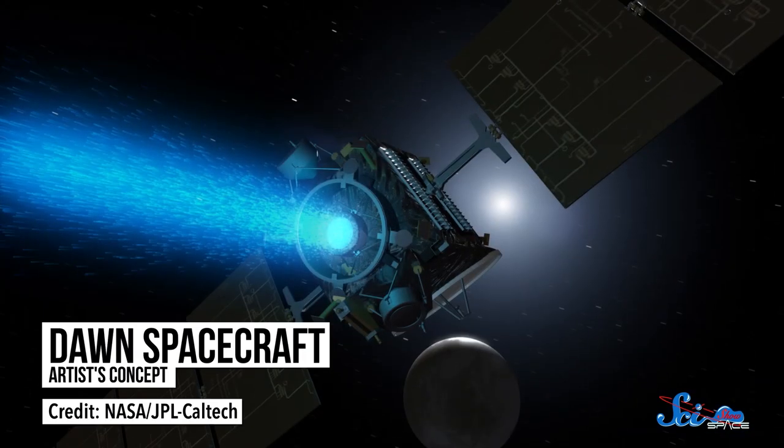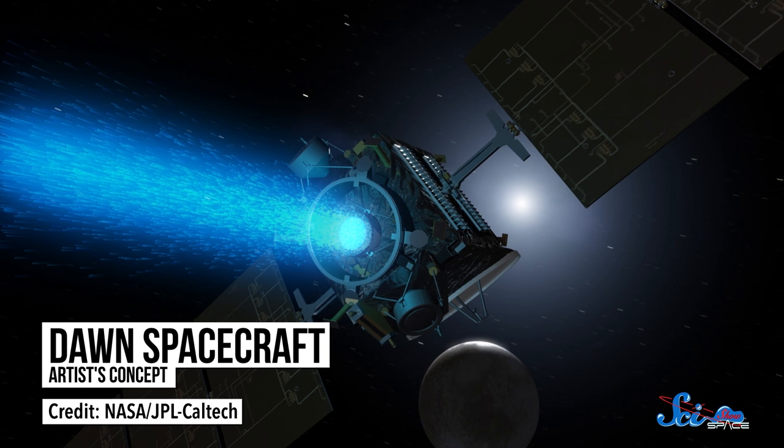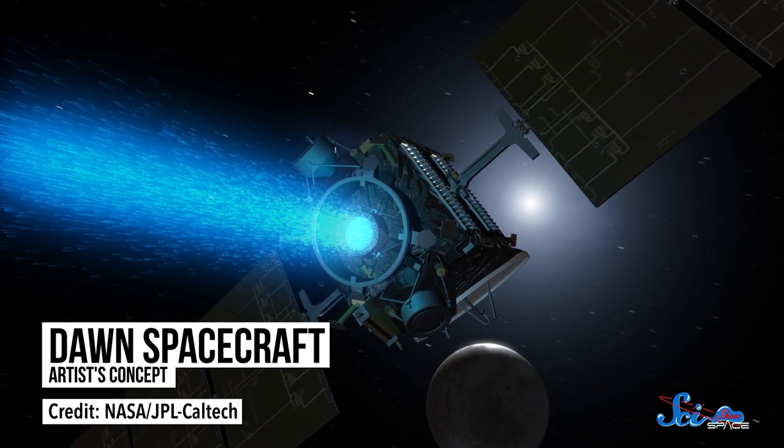So it makes sense that pulsed plasma thrusters were so useful back in the 1960s. Since then, their lack of power has meant that most spacecraft main engines have remained chemical. And when some companies really need an EM drive, like for the Dawn mission to the asteroid belt, they'll tend to choose more sophisticated designs.